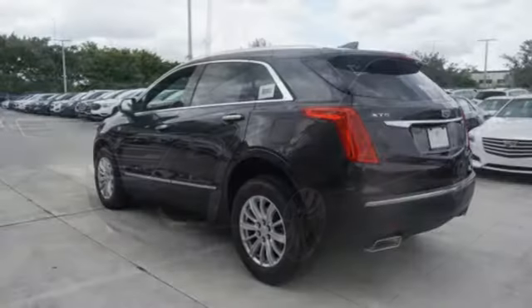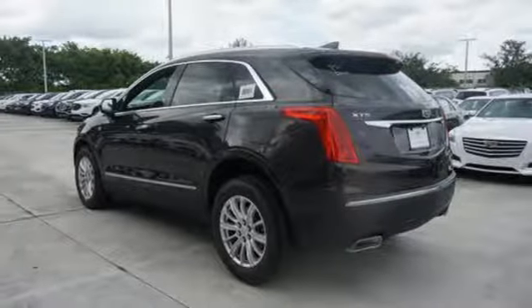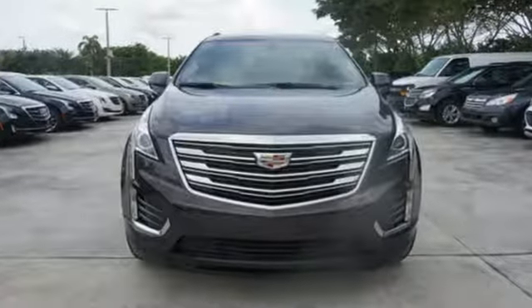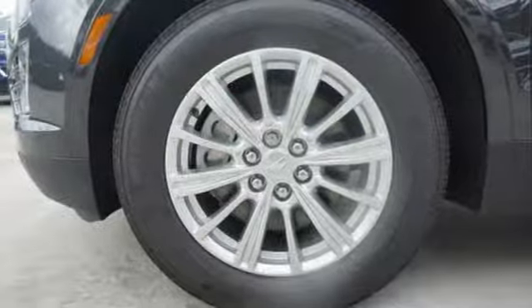You're also supplied with connectivity and entertainment features including 4 USB ports, wireless charging, OnStar with 4G LTE and Cadillac's information and media control system. Keyless access and a universal home remote enhance seamless interaction with your vehicle.